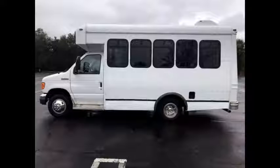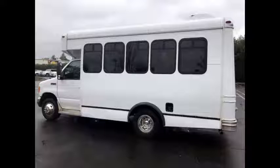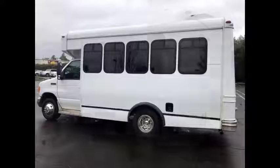The bus can accommodate 10 passengers plus driver and up to 3 wheelchair positions. Ideal for adult transportation, senior transport, retirement homes, adult daycare, church, shuttle business, school or team use.